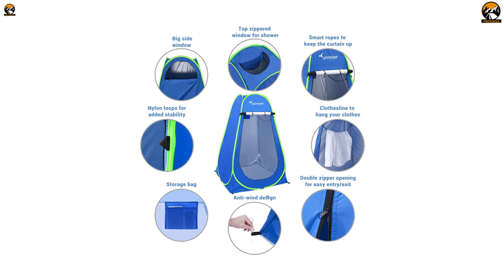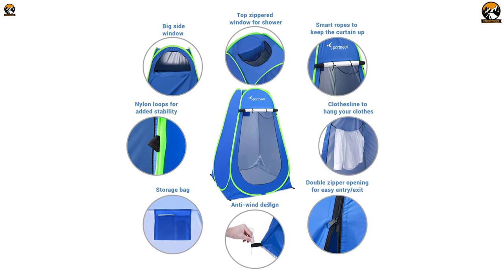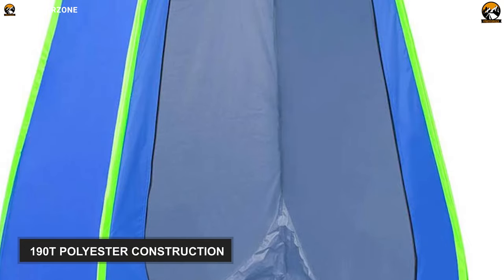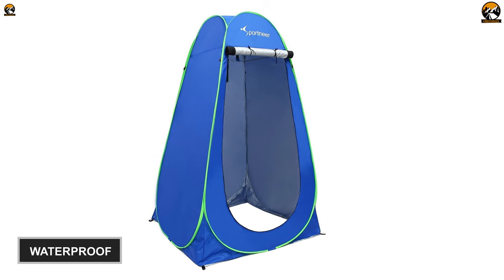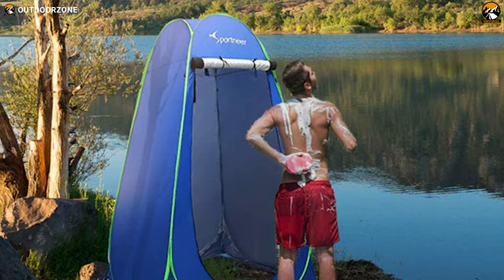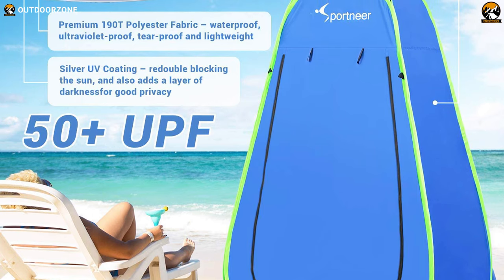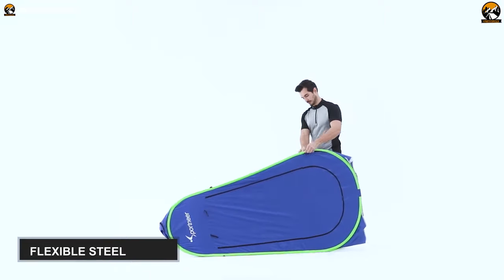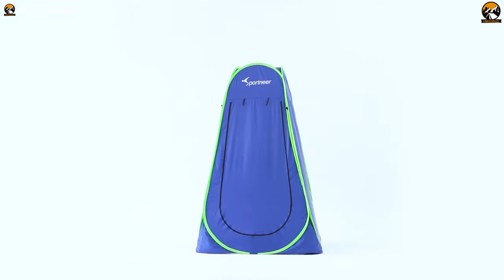Built with high-quality materials to be durable and stable, this expertly engineered Sport Near Pop-Up Privacy Changing Tent features a thoughtful design along with many convenient features. It features a 190T polyester construction, making it strong, durable, and waterproof. So don't worry even if it rains. Plus, this fabric has a silver-lined UV coating to protect you from the sun. A flexible steel frame free-standing structure supports this privacy tent pretty well and provides ample strength, and you can use it for years to come.